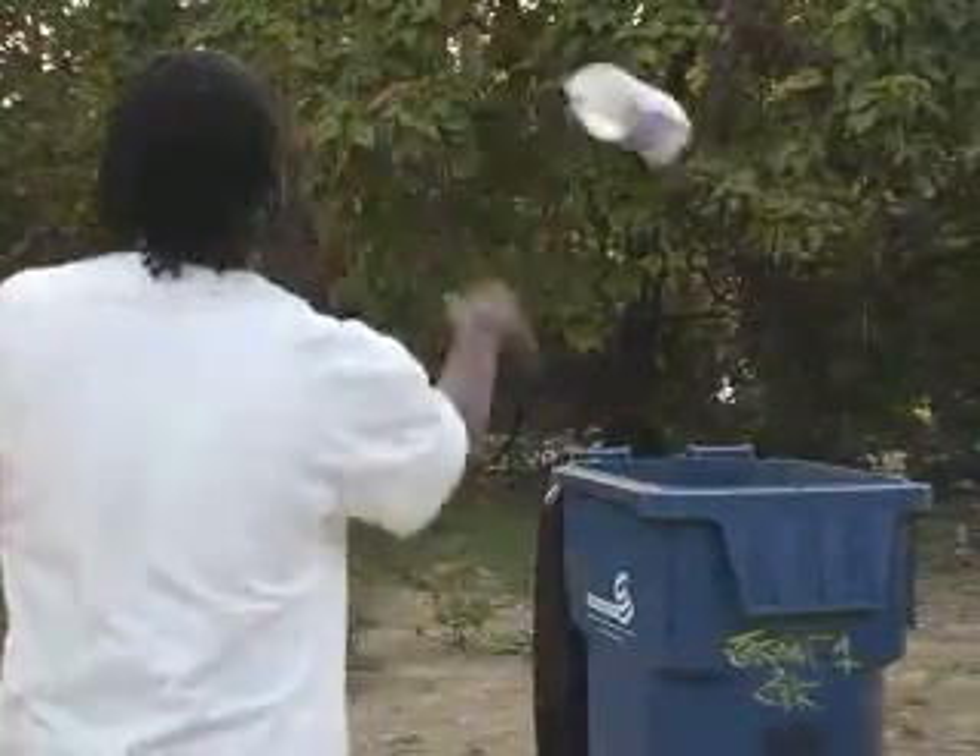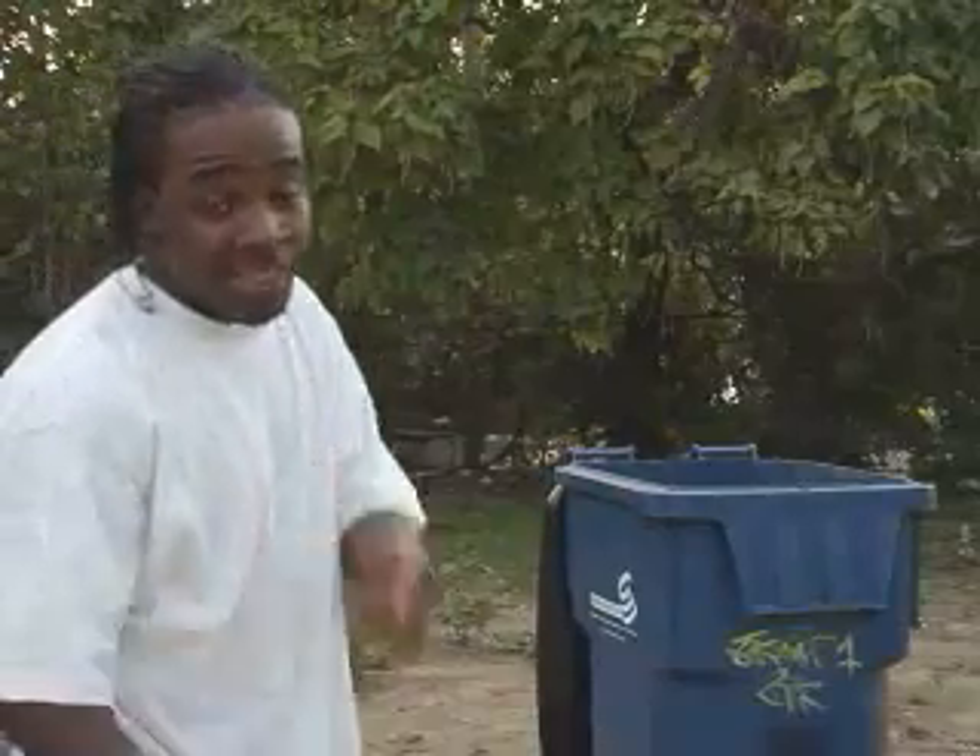To make less garbage, reuse containers and buy products that use less packaging. You can even reuse plastic bags instead of simply throwing them away. I don't know about you, but I know what I'm doing — recycle.